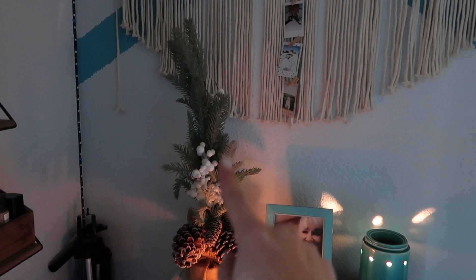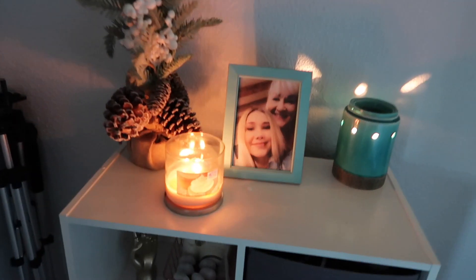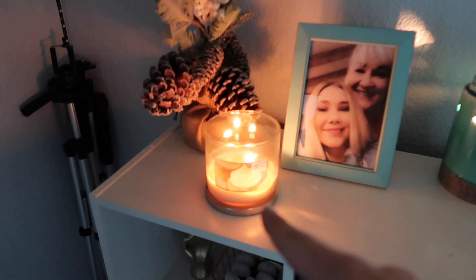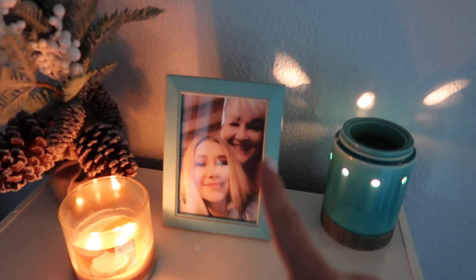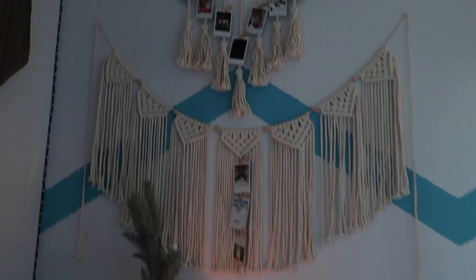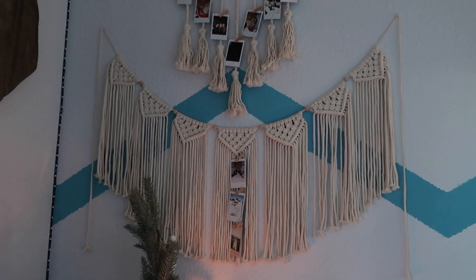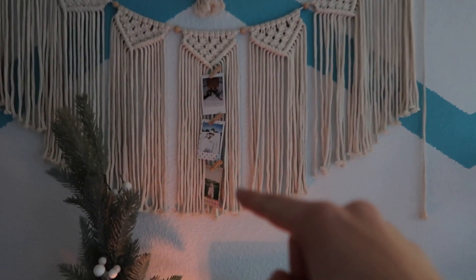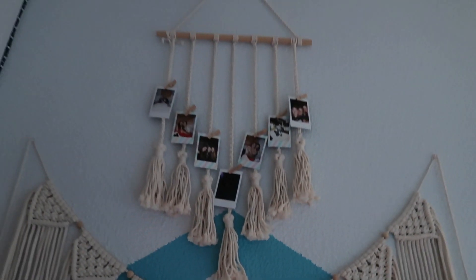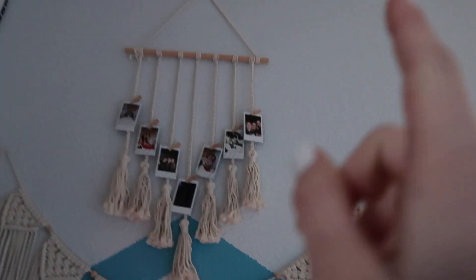On top I have a couple things. Here's my little Christmas tree that I also got at Hobby Lobby on Black Friday — it's super cute and simple. I have a vanilla candle from Walmart, a picture fan with me and my mom on Christmas last year, and another Scentsy in blue. Above that I have these two — I think they're called macramé — and on one there are three Polaroids, and on the other I have a little V arrangement of pictures of me and my friends.